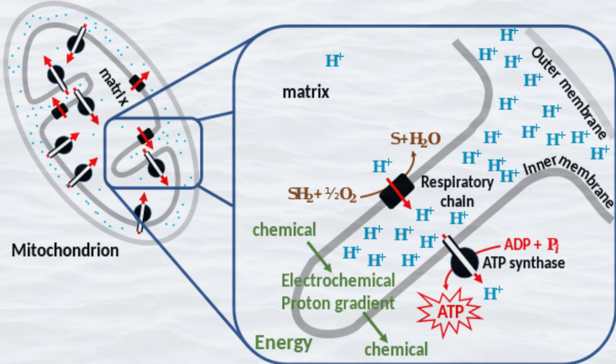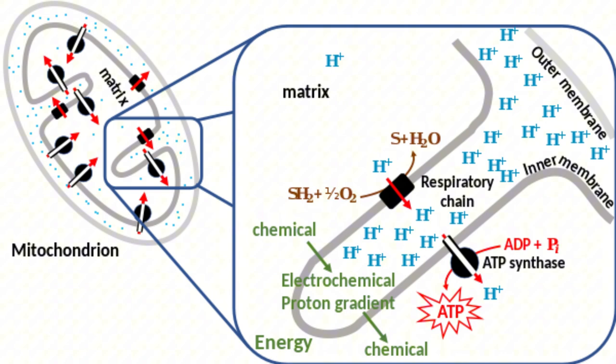Guided by the electron transport chain, thylakoids choreograph the process of chemiosmosis, creating a proton gradient that fuels the synthesis of ATP. Through this mechanism, the stage is set for the Calvin cycle, where carbon fixation produces organic molecules that form the bedrock of life's intricate tapestry.